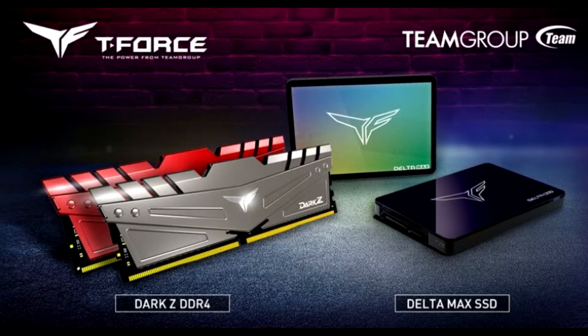Team Group releases new T-Force gaming products that gamers around the world have long been waiting for, including the industry's first T-Force Deltamax RGB solid-state drive and T-Force's latest gaming memory, Dark Z.